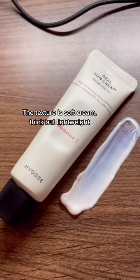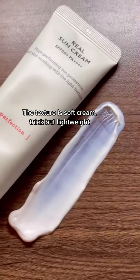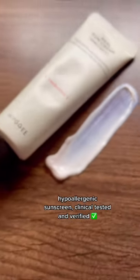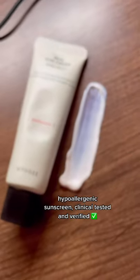The texture is soft cream — thick but lightweight. Fragrance free. Hypoallergenic sunscreen, clinically tested and verified.